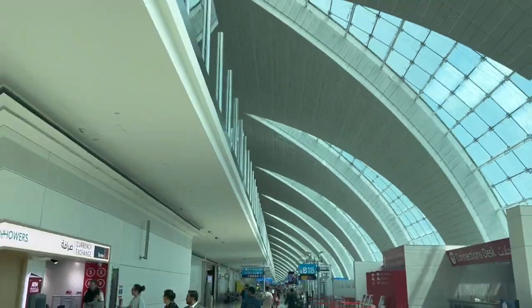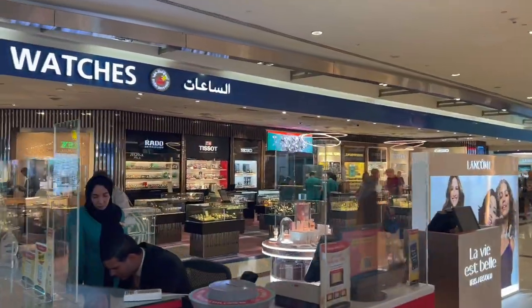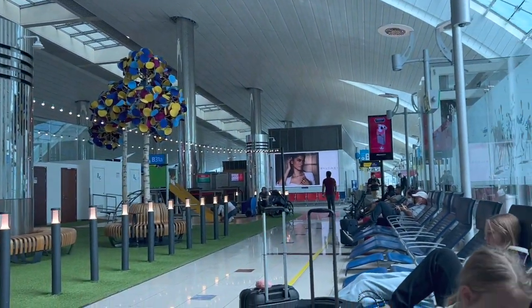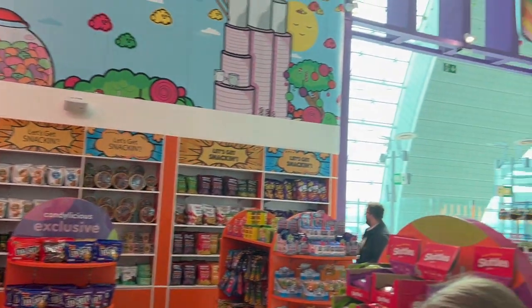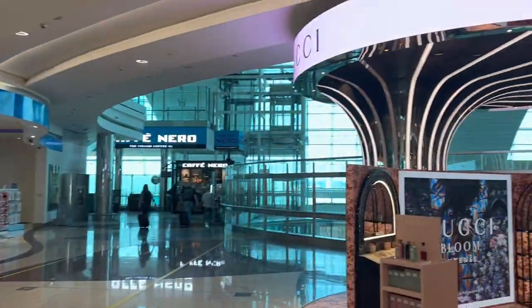We are now in Dubai and we're going to explore the airport a little bit before we have to go on our next flight. After a long five-and-a-half-hour wait in the Dubai Airport, we are finally going on our next flight.